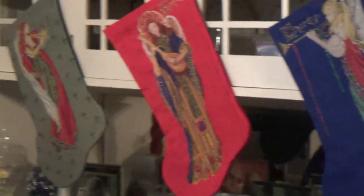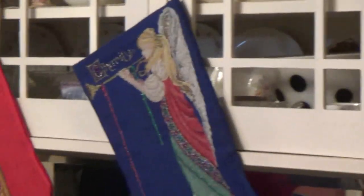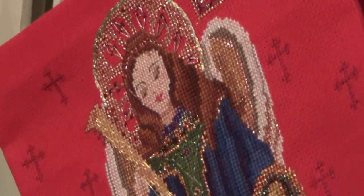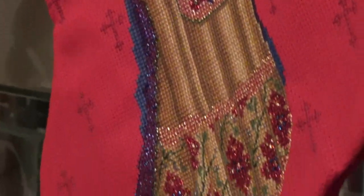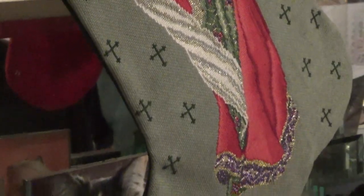And hang on — we have Faith, Hope, and Charity. Let me zoom in on those. There's Charity, and this is Faith, and that's Hope.